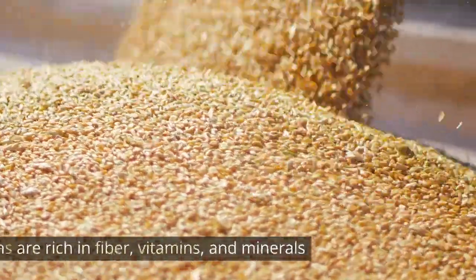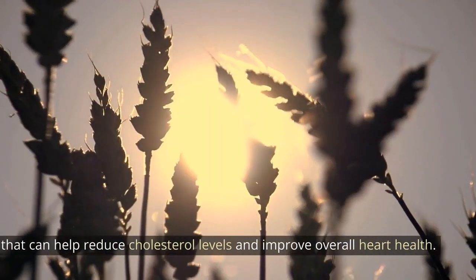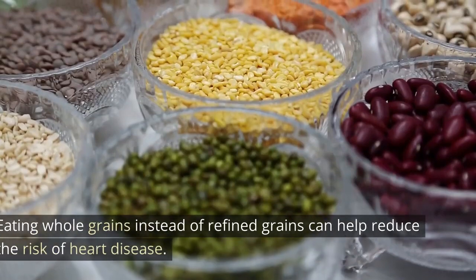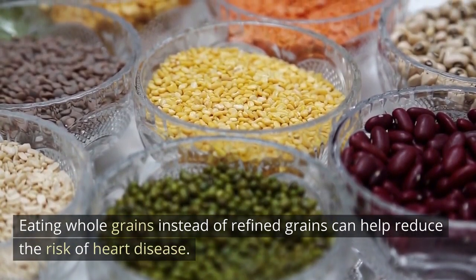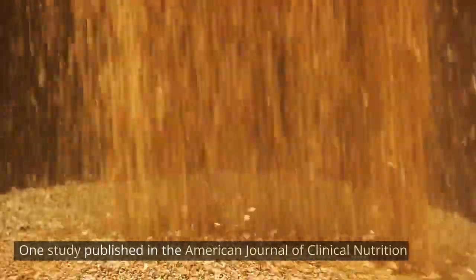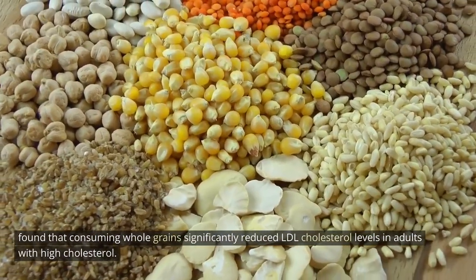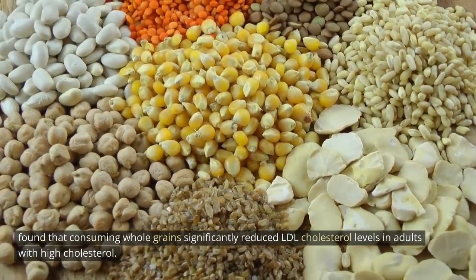Whole grains. Whole grains are rich in fiber, vitamins, and minerals that can help reduce cholesterol levels and improve overall heart health. Eating whole grains instead of refined grains can help reduce the risk of heart disease. One study published in the American Journal of Clinical Nutrition found that consuming whole grains significantly reduced LDL cholesterol levels in adults with high cholesterol.